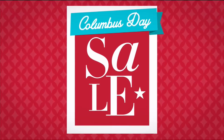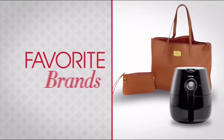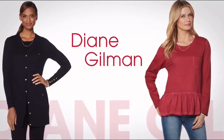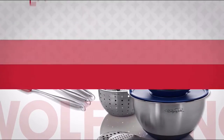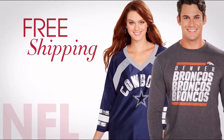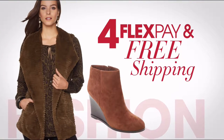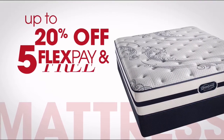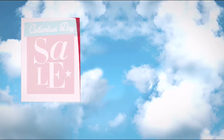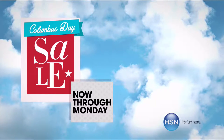It's HSN's Columbus Day Sale — enjoy four days of flex pay and special pricing on favorite brands like Diane Gilman, Taya Beauty, and Wolfgang Puck. Don't miss exclusive offers like free shipping on all NFL, free shipping and four flex pay on select fall fashion staples, and up to 20% off, five flex pay and free shipping on select mattresses. HSN's Columbus Day Sale, now through Monday, only on HSN.